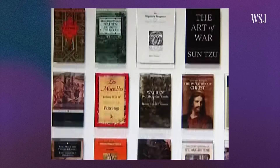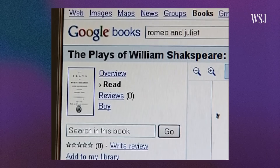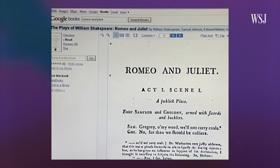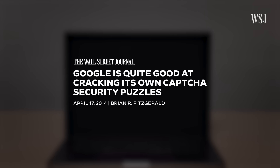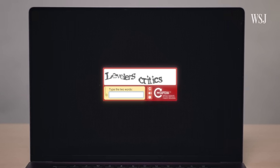But a new problem emerged. Because CAPTCHAs relied on machines being bad at reading — and we had just taught them to be very good at it. Eventually, the bots were able to get CAPTCHAs right more frequently than humans. The test needed to evolve.